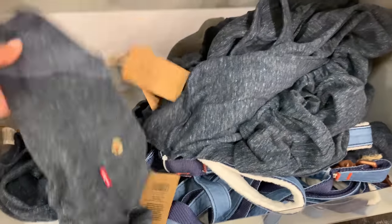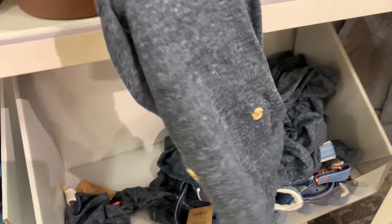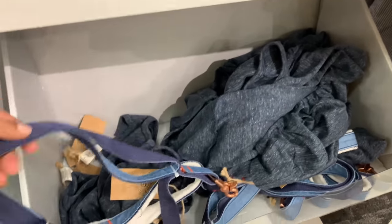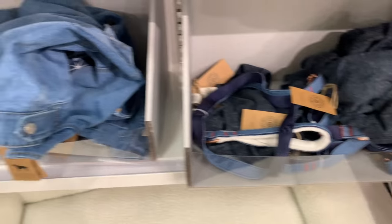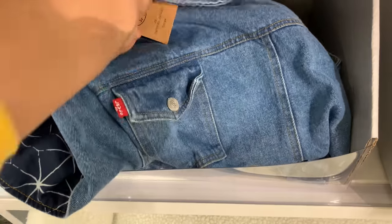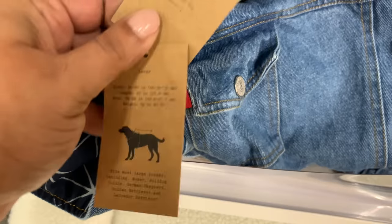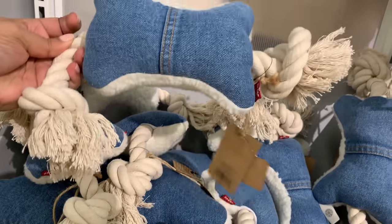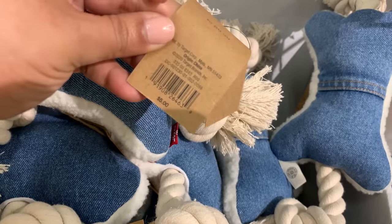Now here we are in the pet section. How cute is this little outfit? Look at the little butt opening — love it. Nine dollars! A lot of these pet items had really good prices. And this is my favorite pet item — look at the print on the inside, it's Levi's jeans material! So cute, and for bigger dogs it's perfection. It was only twelve dollars, which was my biggest pricing surprise.